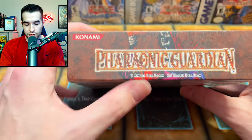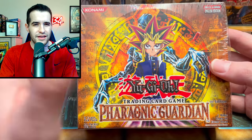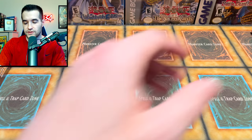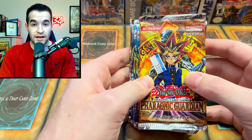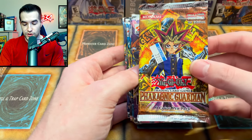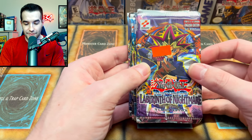First edition Pharaonic Guardian booster box - we're either going to sell this or do a box break, not sure yet. Here are some loose packs - first edition Pharaonic Guardian loose pack. For the loose stuff I'm going to be opening these for sure, since they could have been weighed. This used to be $3.99 - keep that in mind, that is insane. Then we have a $4.99 first edition Labyrinth of Nightmare loose pack.